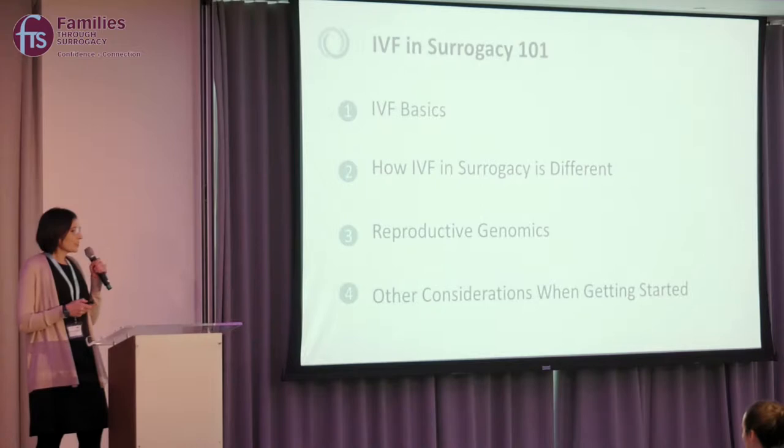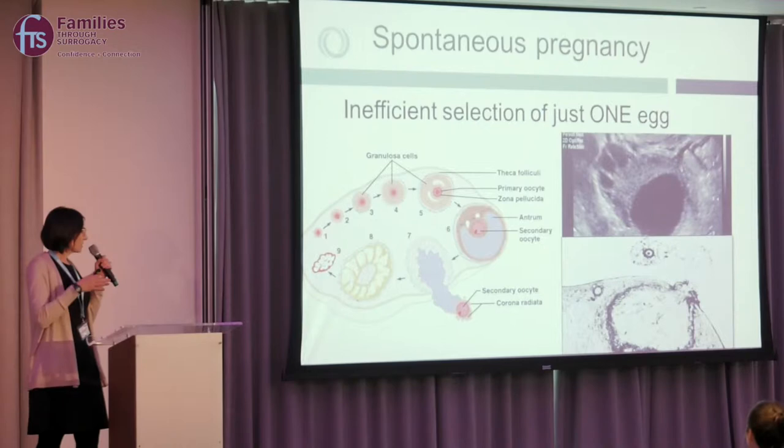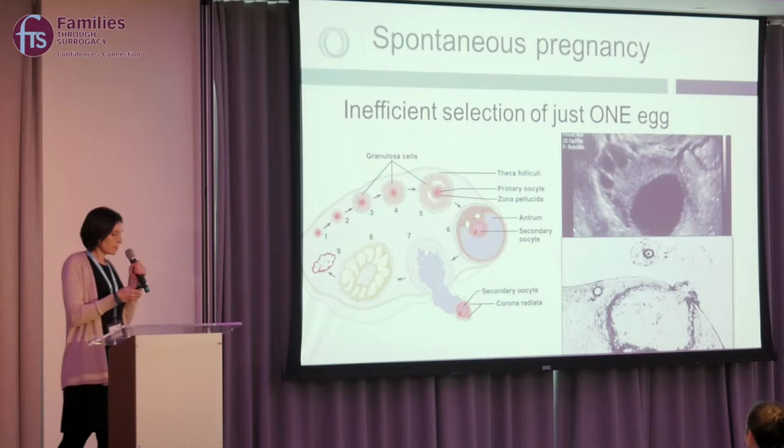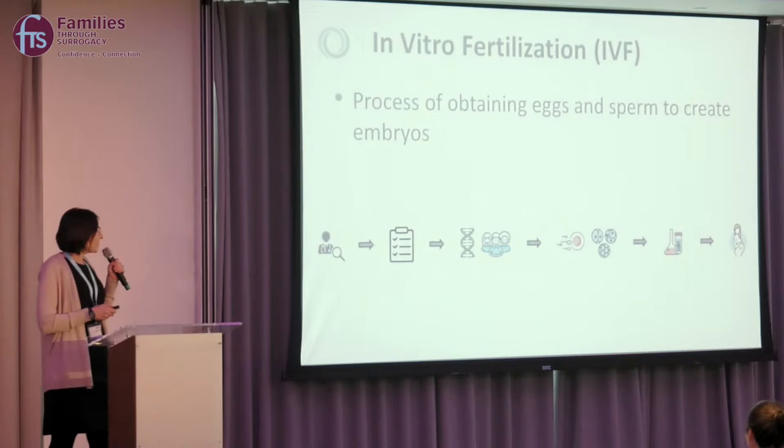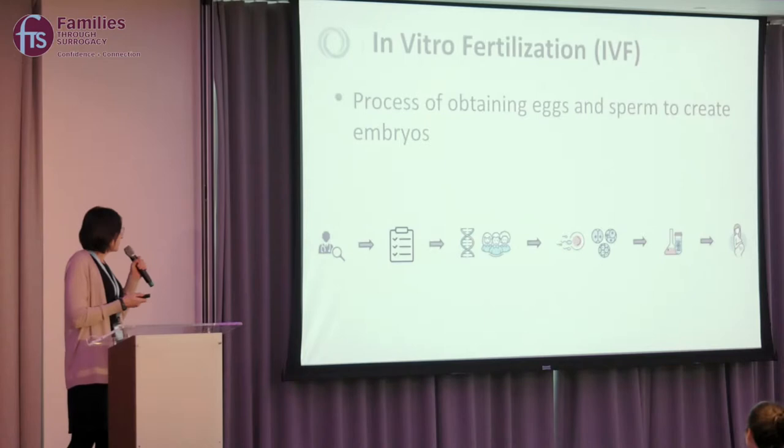Thinking about IVF in the surrogacy process, let's start with the basics. To understand IVF, we need to understand what happens in spontaneous pregnancy. Simply put, a woman trying to get pregnant — or if using an egg donor — would ovulate one egg a month, which is horribly inefficient. The goal of IVF is to get all of those eggs in a given month to grow, remove them, and fertilize them with sperm in a lab to create embryos, which can then be transferred into the surrogate or yourself.